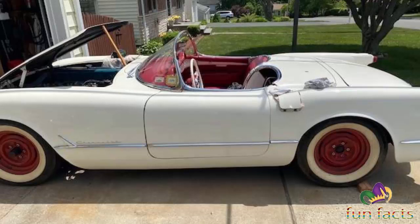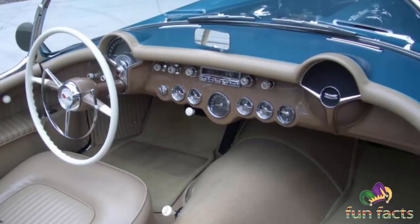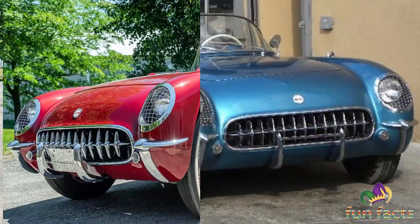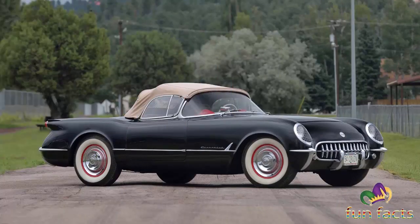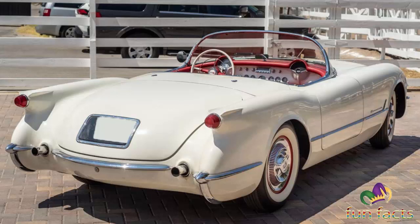Chevrolet also started advertising its new two-seater, including a print campaign with the headline 'First of the dream cars to come true.' The words weren't hyperbolic — the Corvette was gaining in recognition and availability. By the end of the year, Chevrolet had produced 3,640 Corvettes, more than 10 times as many as the year before. Slowly, steadily, Harley Earl's vision was changing the face of the American sports car scene. In preparing for the 1954 Chevrolet, the focus had been on a production line rather than engineering breakthroughs, so changes to the 1954 model were generally minor.